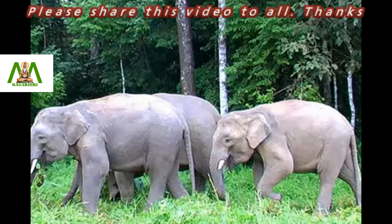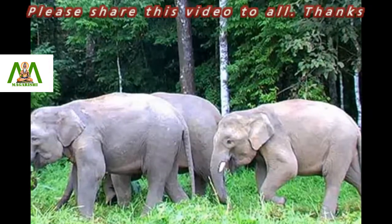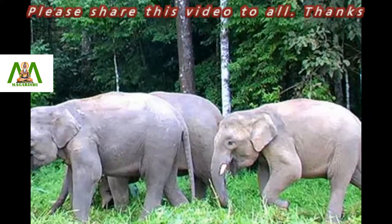With a population of less than 2,000 altogether, they have been classified as endangered by the IUCN Red List.